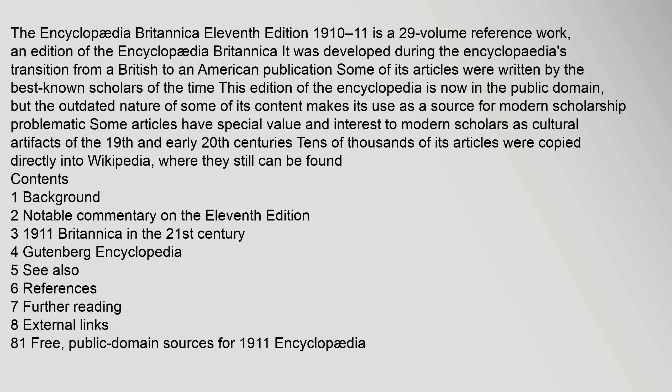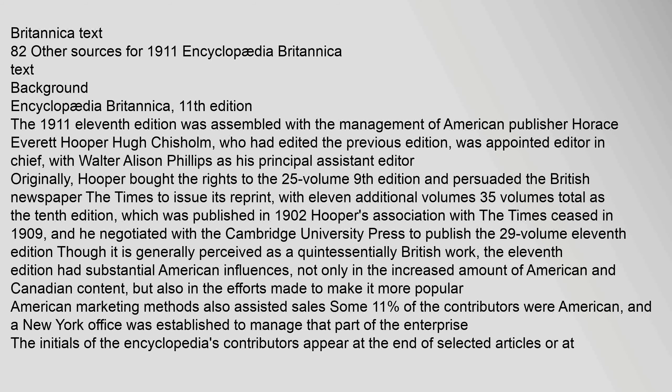Some articles have special value and interest to modern scholars as cultural artifacts of the 19th and early 20th centuries. Tens of thousands of its articles were copied directly into Wikipedia, where they still can be found. The work includes sections on Background, Notable Commentary on the 11th Edition, the 1911 Britannica in the 21st century, the Gutenberg Encyclopedia, references, further reading, and external links including free public domain sources for 1911 Encyclopedia Britannica text.